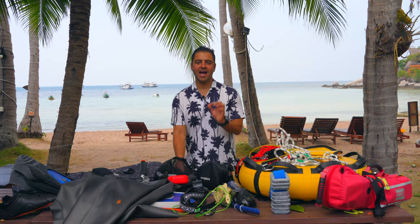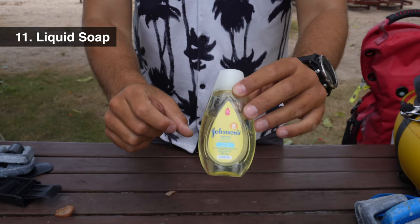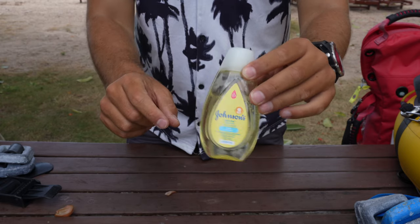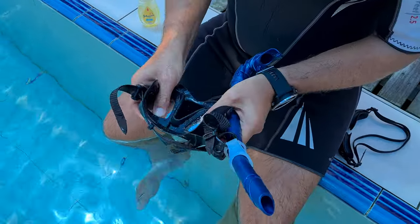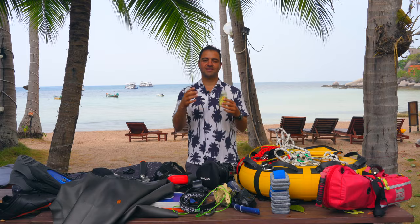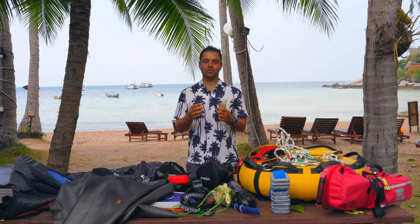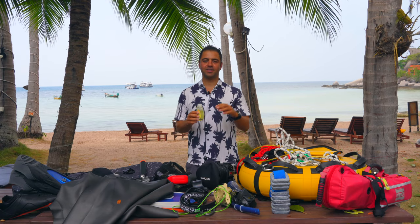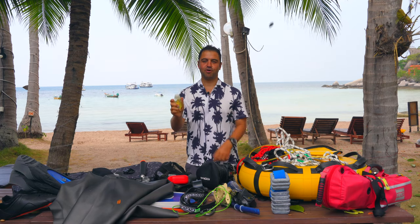Another important item I always have in my bag is liquid soap. We use liquid soap to prevent the mask from fogging up — just rub it on the mask. I always have it when I'm coaching a student. There is nothing more annoying for new students than a foggy mask; it interferes with relaxation. As an instructor you want to give the optimal conditions for your student to stay relaxed during a dive, so liquid soap is very important to defog the mask.